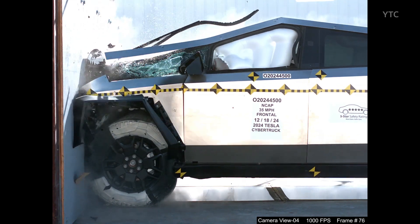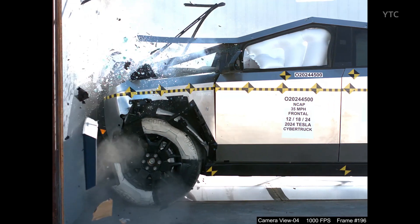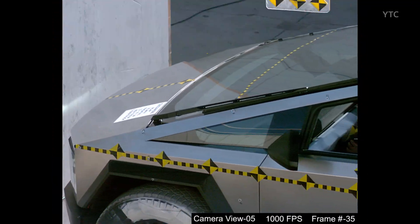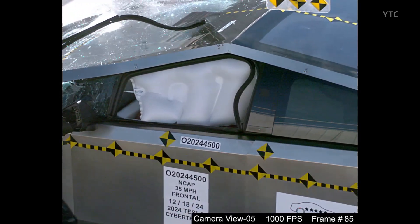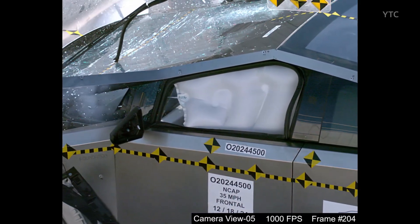These results provide important safety information for consumers. Based on the test data, the Tesla Cybertruck received an overall frontal crash safety rating of 5 stars. The driver's seat received a 5-star rating, while the front passenger seat was rated 4 stars.